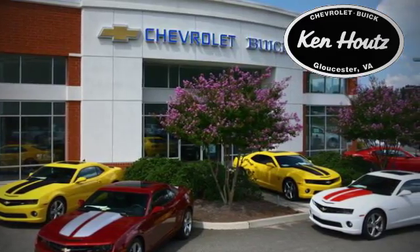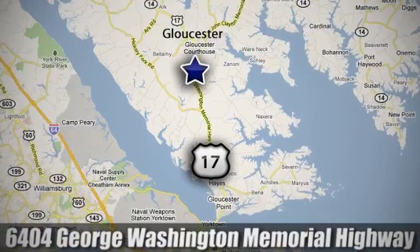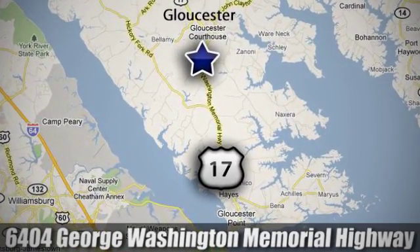We hope you enjoyed this virtual walk-around at Ken Hout's Chevrolet Buick. We're conveniently located at 6404 George Washington Memorial Highway in Gloucester, Virginia.